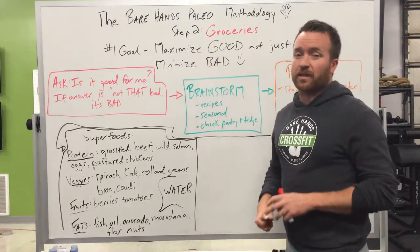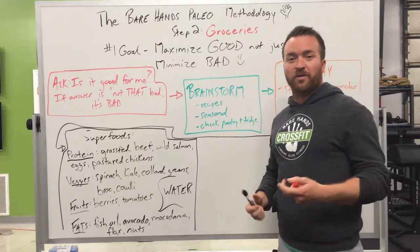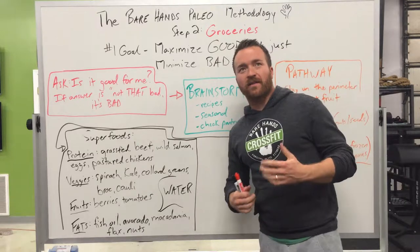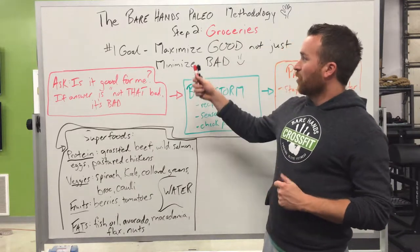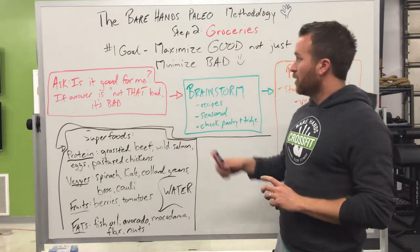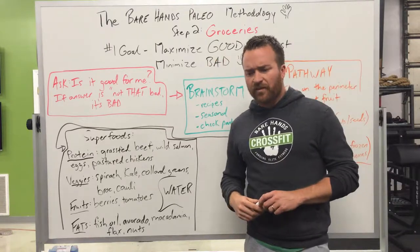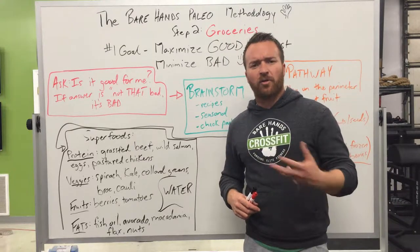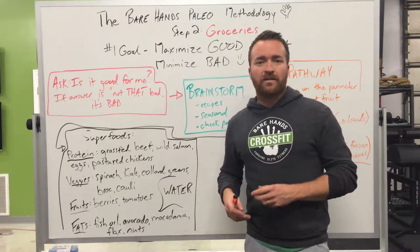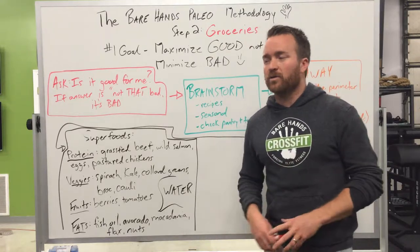Step one was how to make over your kitchen. Step two is how to go grocery shopping — how to get the foods we're eating. One thing I want to focus on is what your number one goal should be when you go grocery shopping, and especially as you eat paleo: that is to maximize the good, not just minimize the bad. As you decide what recipes you want to make for the week, keep that in mind. It's not just what you can't have — it's all the minerals, vitamins, and good foods you can now have on paleo.